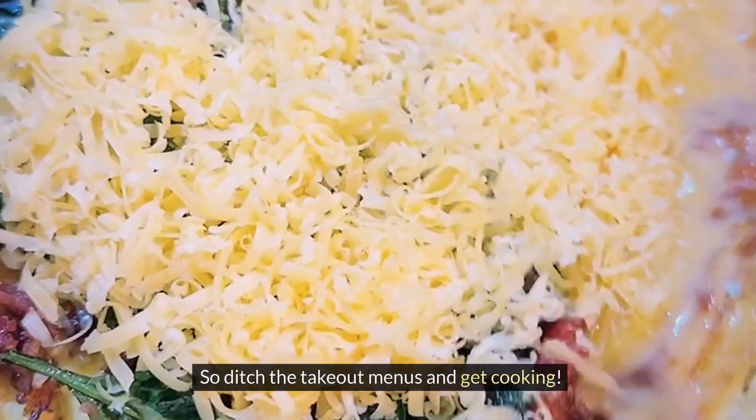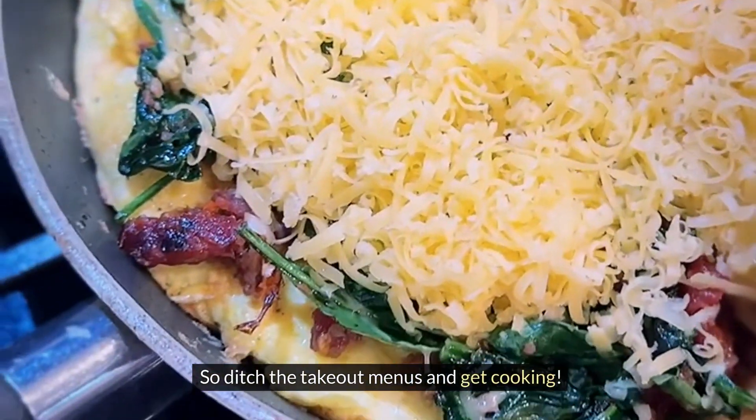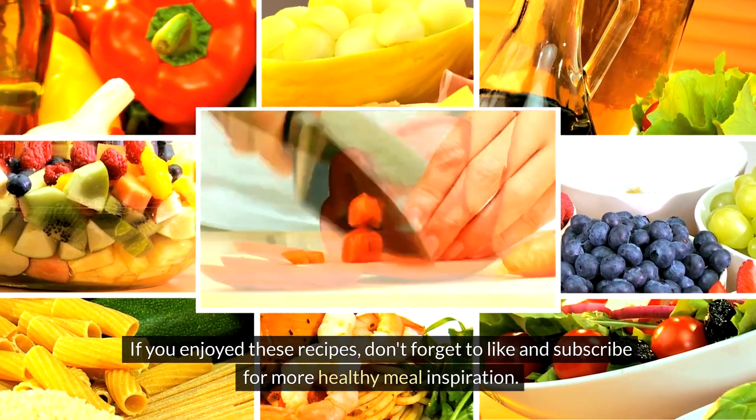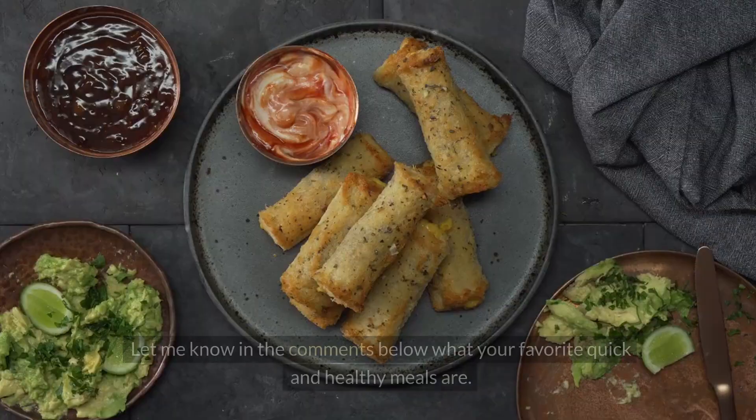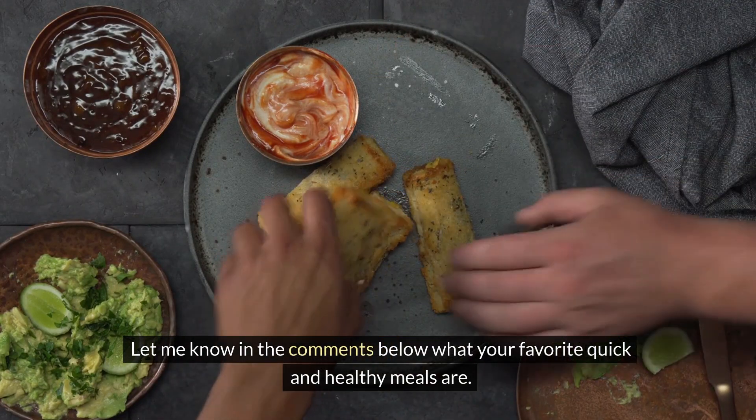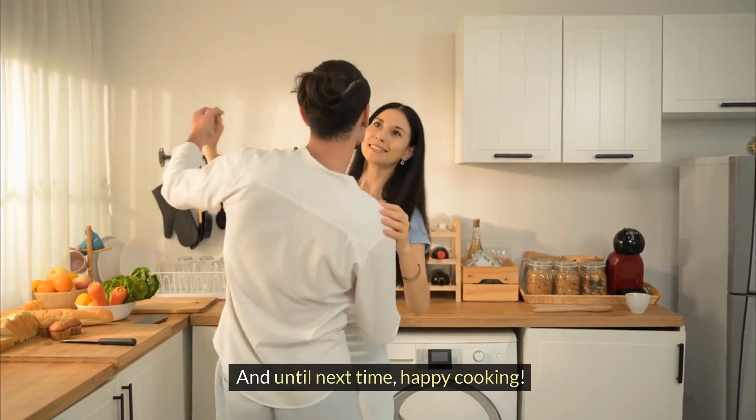So ditch the takeout menus and get cooking. If you enjoyed these recipes, don't forget to like and subscribe for more healthy meal inspiration. Let me know in the comments below what your favorite quick and healthy meals are. And until next time, happy cooking!